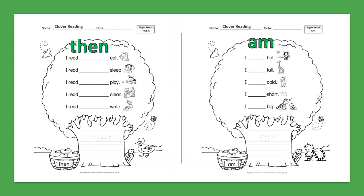Sight Word: Then. I read, then eat. I read, then sleep. I read, then play. I read, then clean. I read, then write.